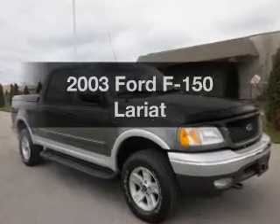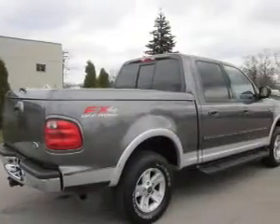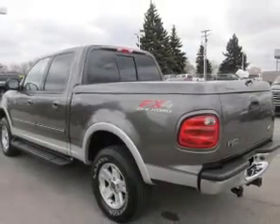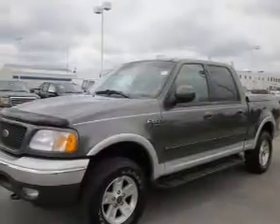Introducing the 2003 Ford F-150. If you're looking for a first-rate auto, this one could be yours today. With a powerful 8-cylinder engine connected to a smooth shifting automatic transmission, you will appreciate the safety feature of anti-lock brakes. The sunroof lets fresh air in.